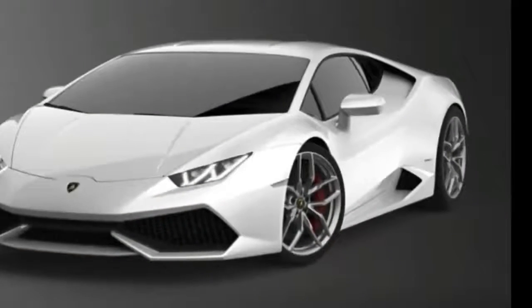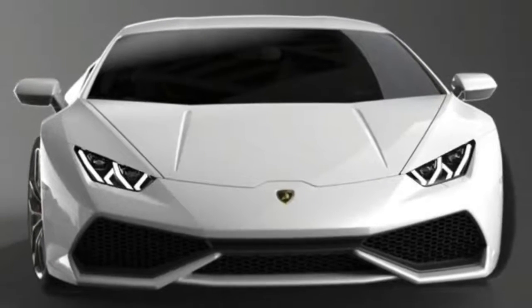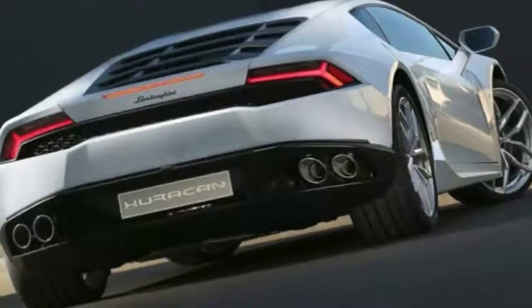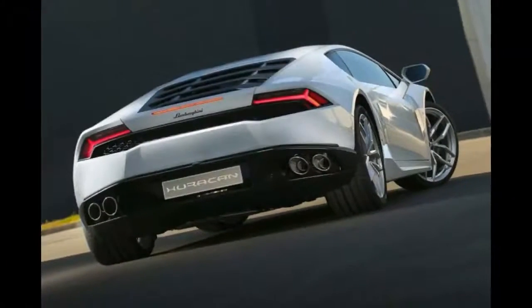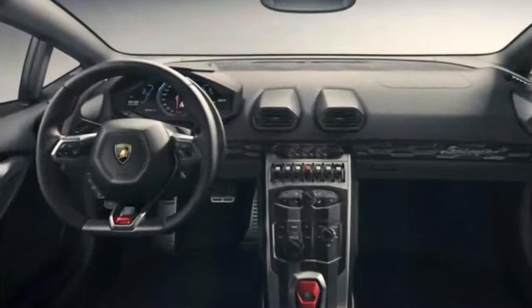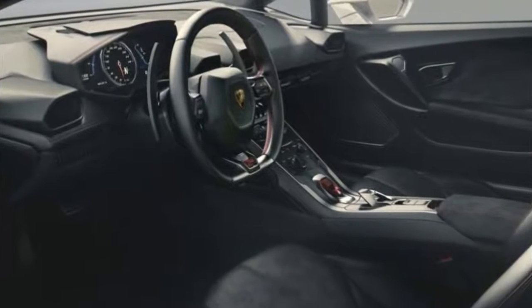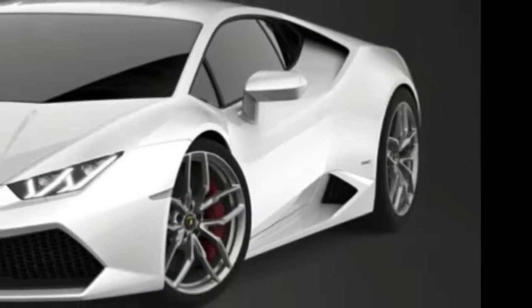2018 Lamborghini Huracan. The Lamborghini Huracan Performante wasted no time living up to its name. Before the official unveiling, the baby Lambo already made headlines with the claim that it beat the Nürburgring lap record for a production car with a time of 6 minutes, 52 seconds and 1 second — about 5 full seconds quicker than the previous record holder, the Porsche 918 Spyder.